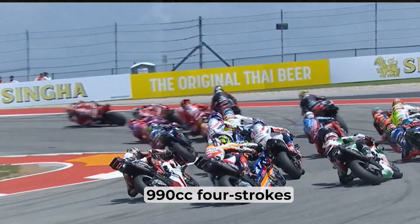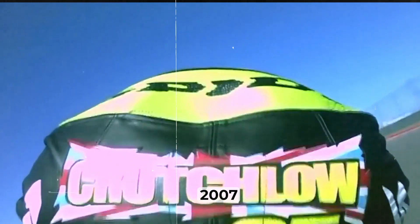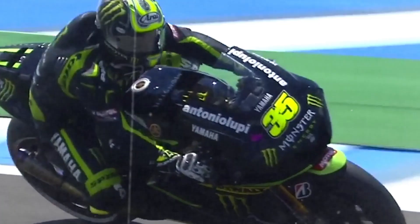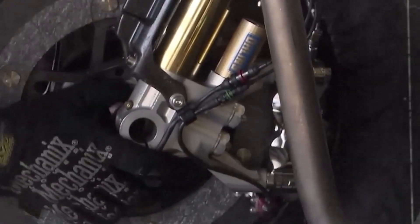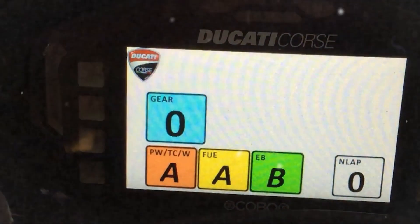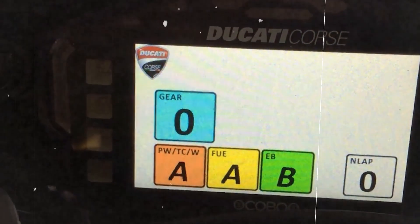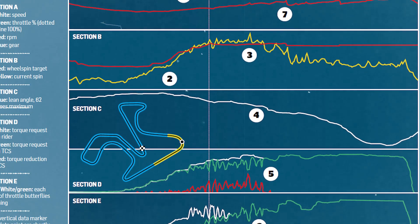When the series moved from the wild 990cc four-strokes to the more rev-happy 800cc machines in 2007, something became obvious: these bikes were way harder to tame. Less torque meant riders had to rev the engines higher, keeping them in the sweet spot of the power band. But that made throttle control trickier, especially at full lean. More mistakes started creeping in. Riders were asking for more help. Enter the era of active electronics. MotoGP engineers started linking the ECU to more sensors — not just for data collection, but for live decision-making.